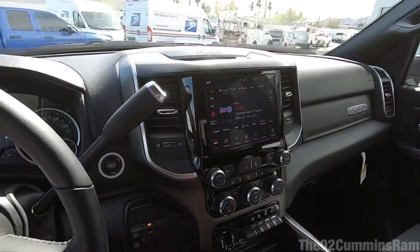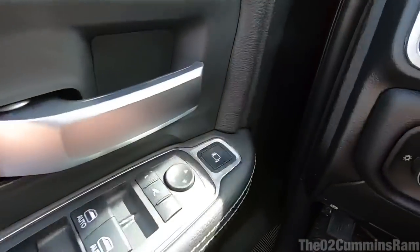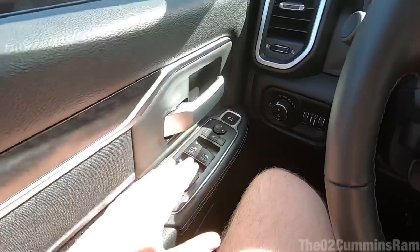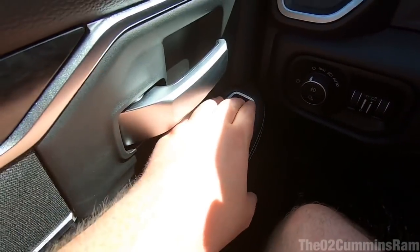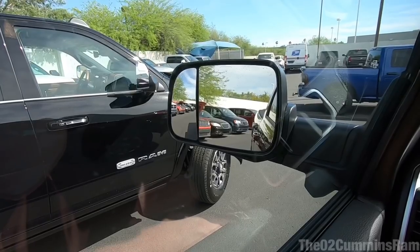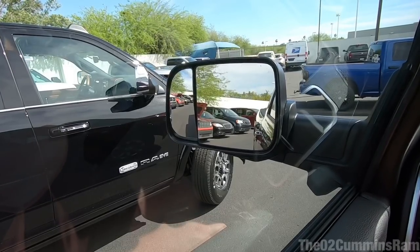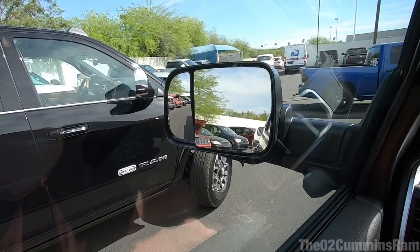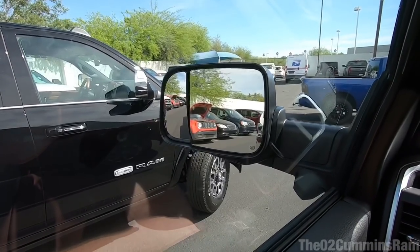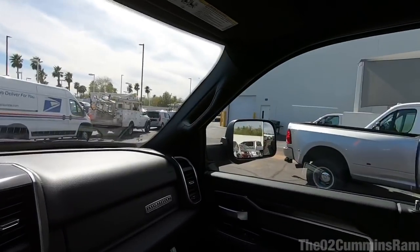The back seats are styled like the fifth-gen trucks. One cool new feature — there's a button that lets you control the outer mirrors from inside. You select left or right and you can actually move the outer mirror. Turn that off and you can move the other mirror too. It's a really cool feature, especially for towing, and it's part of the towing technology group.